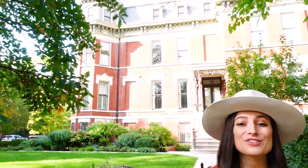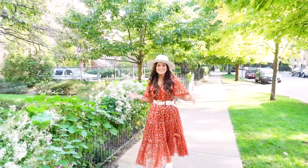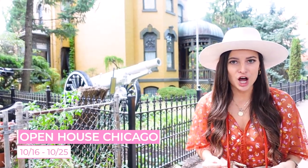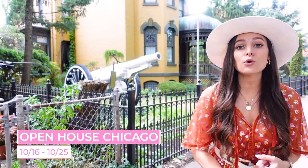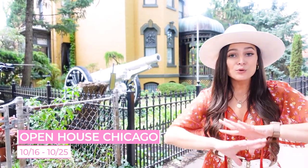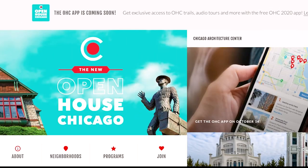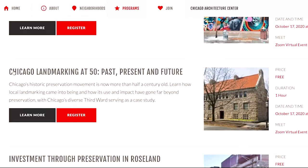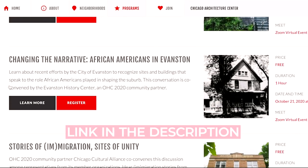One of the things Wicker Park is known for are these iconic mansions, once home to some of Chicago's most famous residents. Today we're going on the Chicago Architecture Center's Beer Baron Row Self-Guided Trail. This tour was created specifically with Open House Chicago in mind, an annual event that features some of the city's most historically and architecturally significant sites across more than 20 of Chicago's neighborhoods. This year's event has been reformatted to accommodate for social distancing, and Open House Chicago has created this super handy app with more than 50 programs and trails for you to explore at your own pace. Just head to the link in the description for more details.